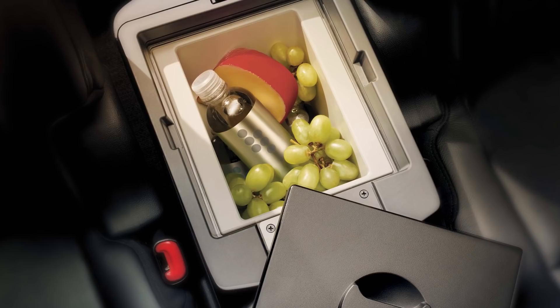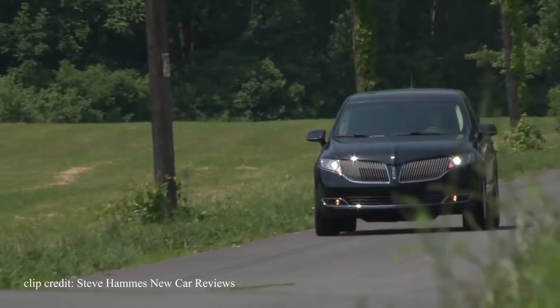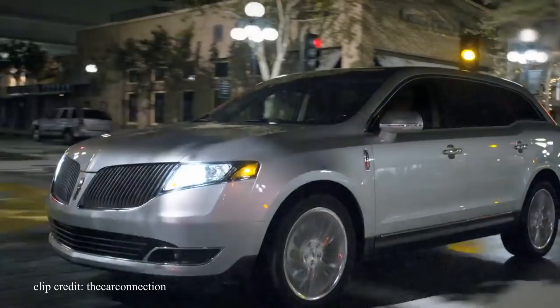Cargo space is a little weak — you only get 17.9 cubic feet with the seats up, which has a hard time accommodating tall items, but with the seats down you get a whopping 76 cubic feet of space. The driving experience is what you'd expect from an executive-looking vehicle: a plush, comfortable ride for both the driver and passengers, and fantastic insulation makes everything quiet inside. When it comes to the powertrain, it comes equipped with a 3.7-liter V6 producing 303 horsepower and 278 pound-feet of torque. You may even be able to find an EcoBoost version — a turbocharged 3.5-liter V6 producing 365 horsepower and 350 pound-feet of torque. You can find the MKTs for as low as $11,000.